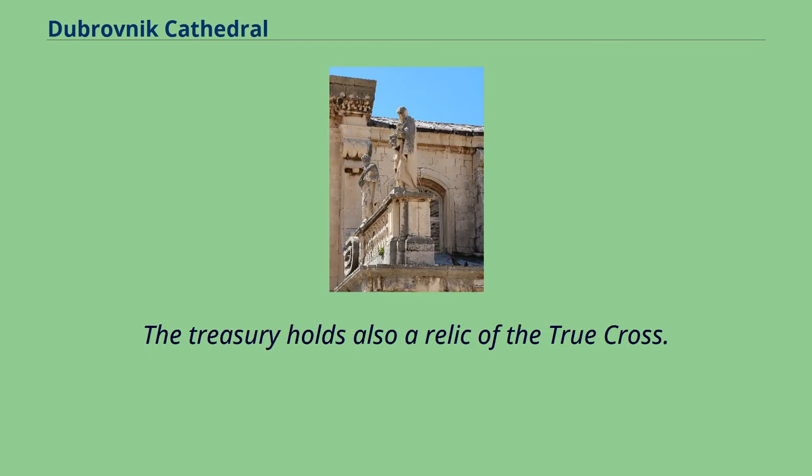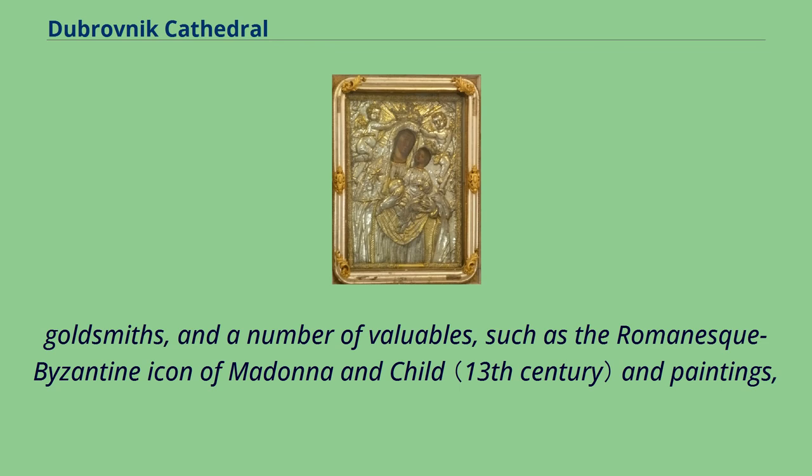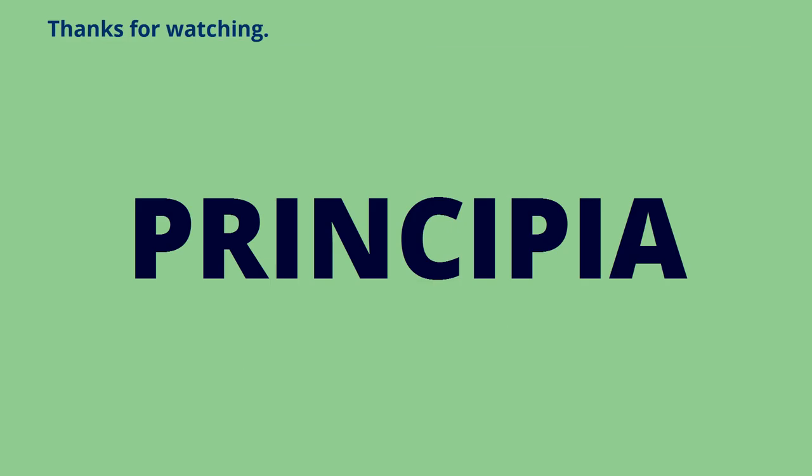The treasury holds also a relic of the True Cross. Other outstanding examples in the treasury are a number of church vessels, many of them manufactured by local goldsmiths, and a number of valuables, such as the Romanesque Byzantine icon of Madonna and Child and paintings. Among others, by Padovanini, Palma Il Giovanni, Savoldo, Parmigianino and P. Bordone.